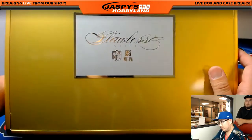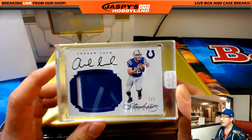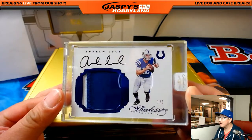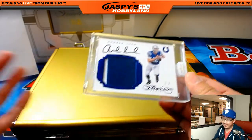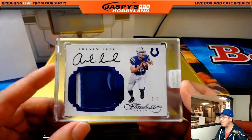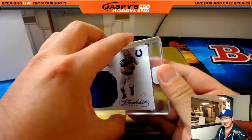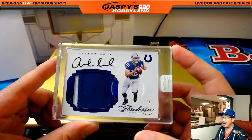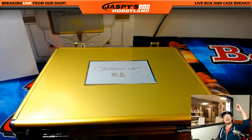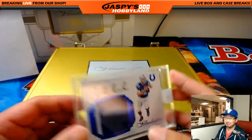And in the middle we have... Andrew Luck — two-color patch auto, one out of three. That's for Jeremy Merle and the Indianapolis Colts. Jeremy, all aboard the Big Hit Express — that is strong right there, one out of three. Pretty nice.